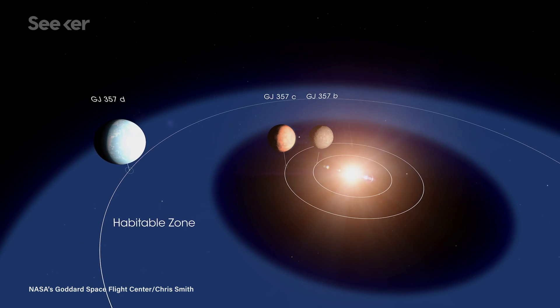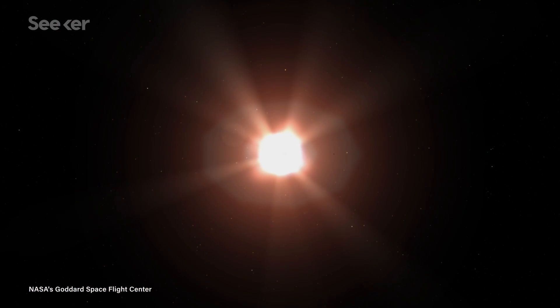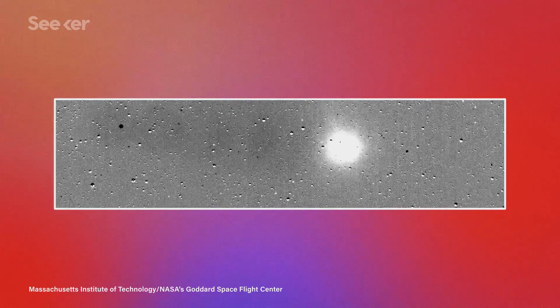But researchers still want to probe the compositions and characteristics of the planets orbiting TOI 270. Plus, they think there may be other planets in this system, so we're not giving up. TOI 270 is also just one of many systems that TESS has pointed us toward. And while looking for star-planet systems like these, TESS was also able to observe other exciting things outside our solar system, like exocomets.